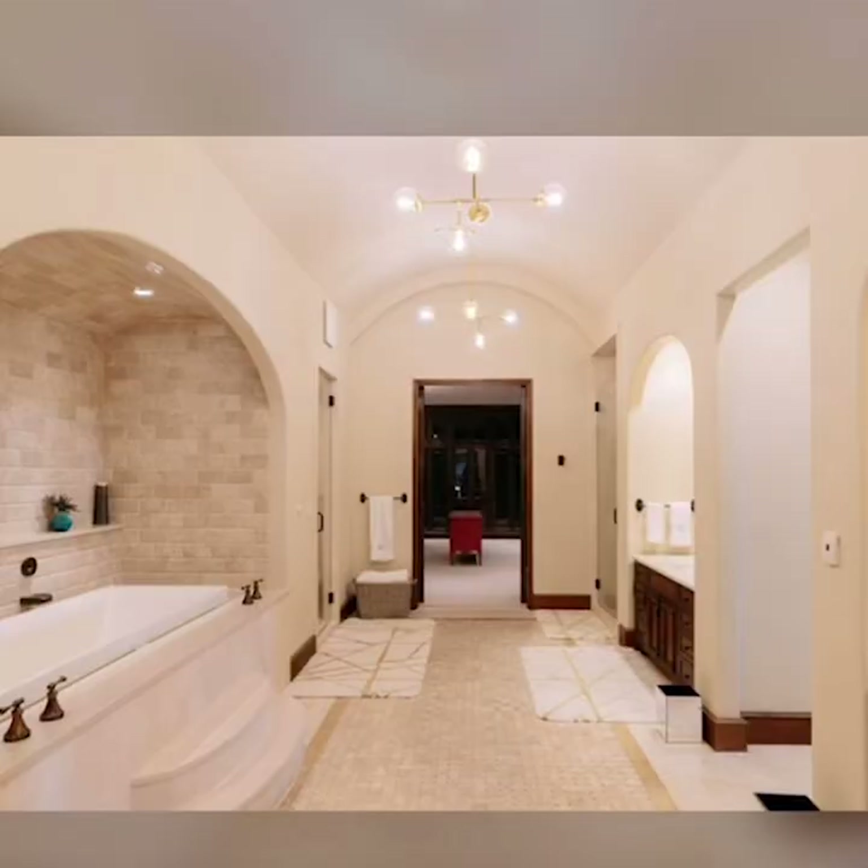One thing I like to do when looking at photos of a home is match up interior photos with the exterior. If you look at these windows, that looks like it's this room up here. In the main bathroom, we love this tub. Built-in tubs are better than standalone tubs because they have room for your cheese, wine, and snacks.